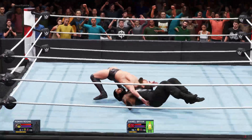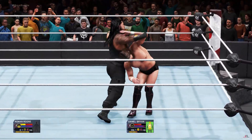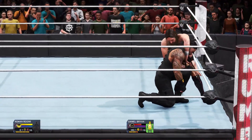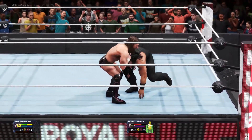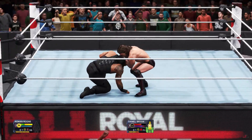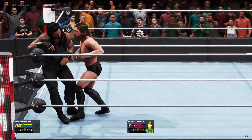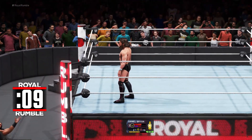Daniel Bryan is playing to the crowd — he should be taking care of business. A DDT — spiked right down. Burakurana. Boom — right between the eyes. Could be looking for the Exploder here. Roman Reigns has been eliminated.